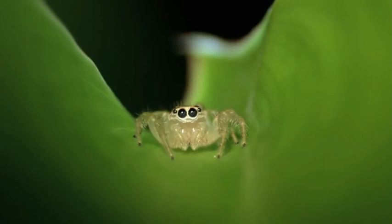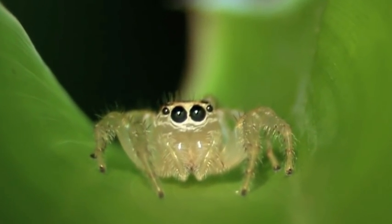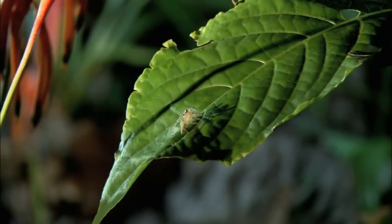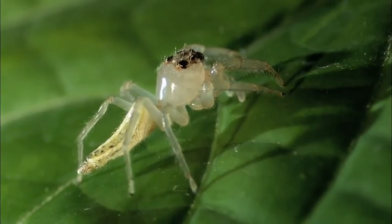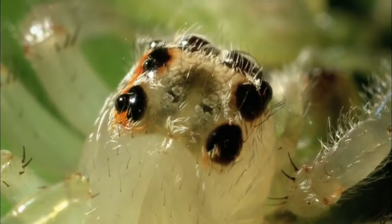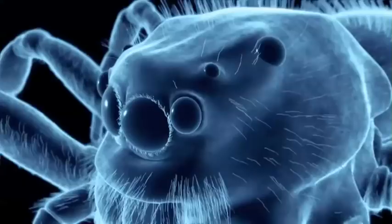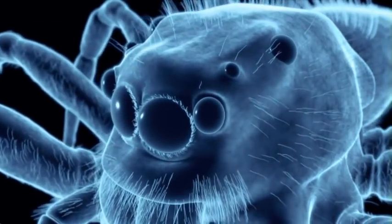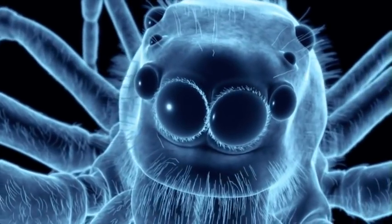The huge comic book eyes are constantly peeled for prey — they can see 40 body lengths away. And don't think for a second that you can sneak past unnoticed. She really does have eyes in the back of her head. A total of eight orbs ring the head, providing a wide-angled world view.